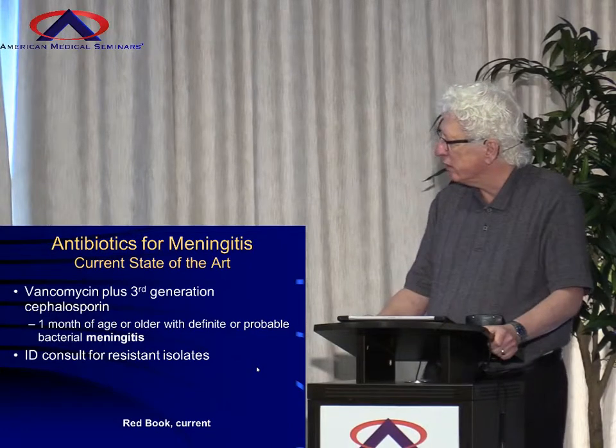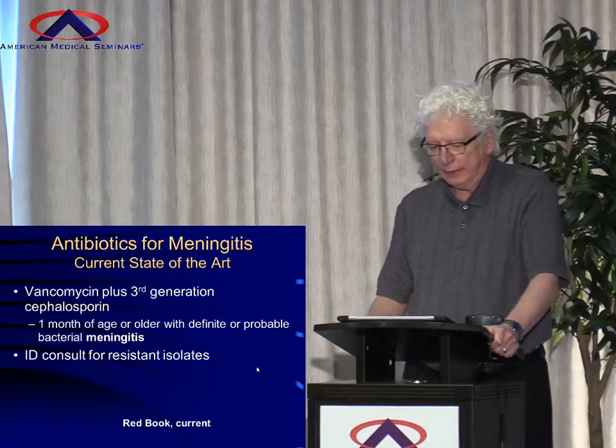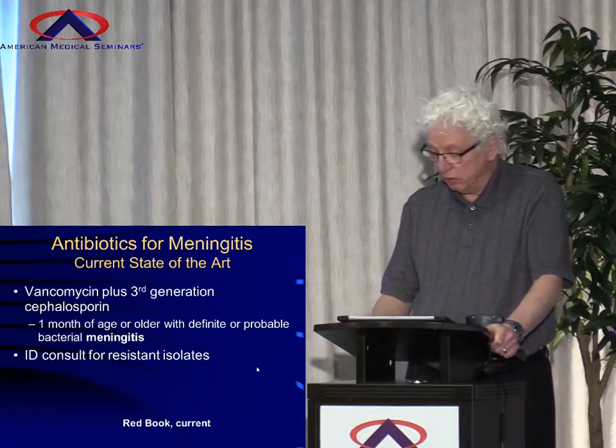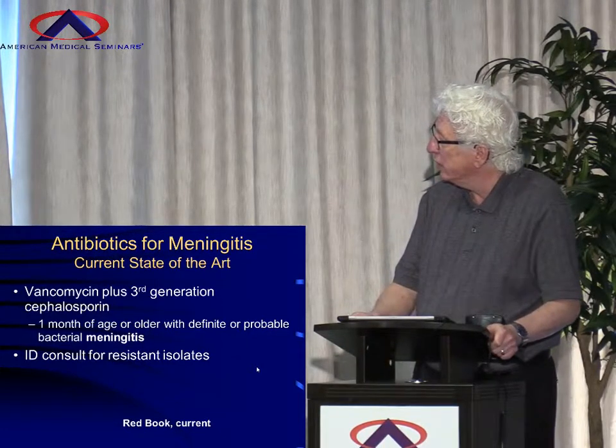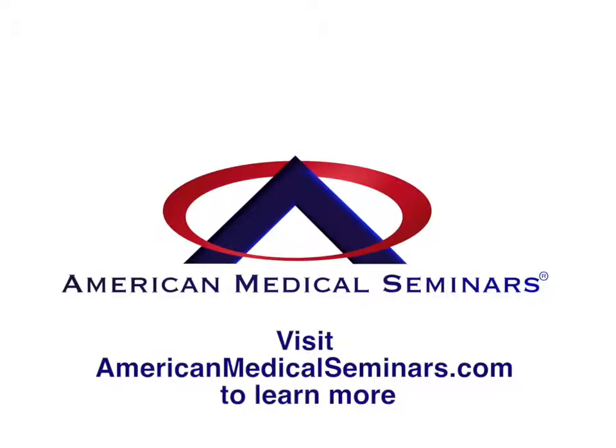And if you've got resistant isolates that are highly resistant, then you need to consult your local infectious disease specialist who takes care of children to help you, or else you're not going to be able to handle it.